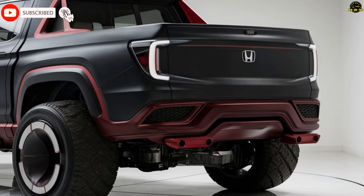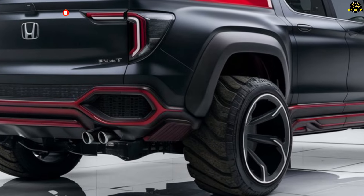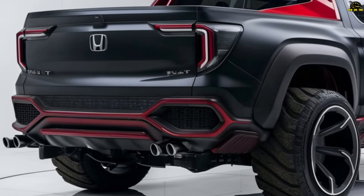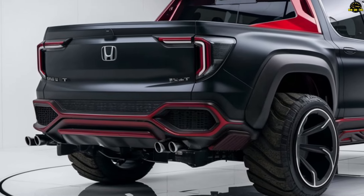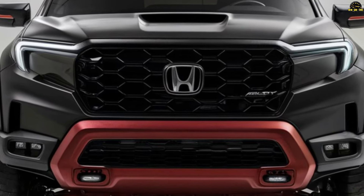A variety of powerful and efficient engine options are available for the Honda pickup, allowing you to tailor it to your exact needs. With a focus on maximizing fuel efficiency, Honda has developed a range of engines that are both powerful and practical. Both automatic and manual transmissions are available to drivers.